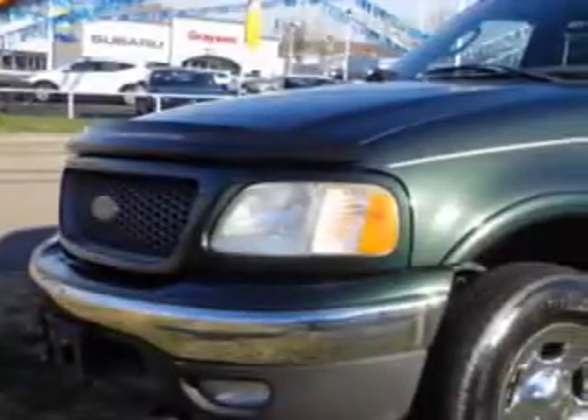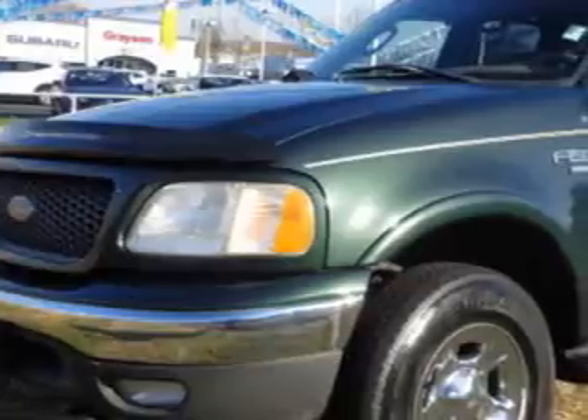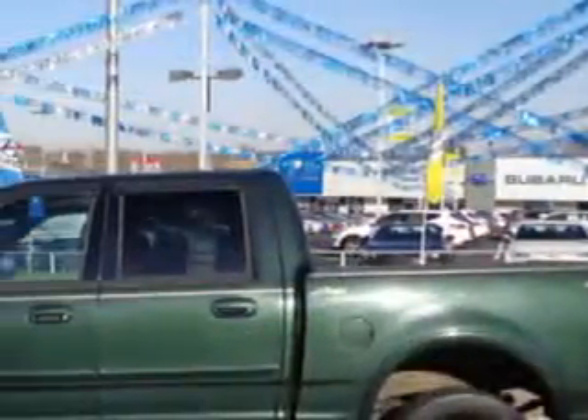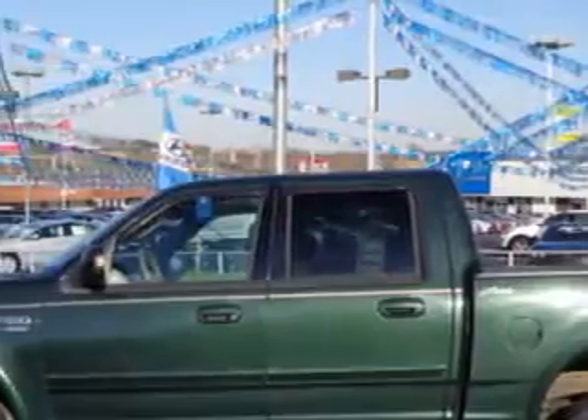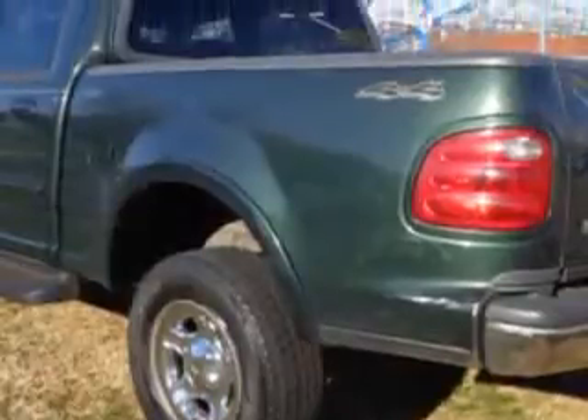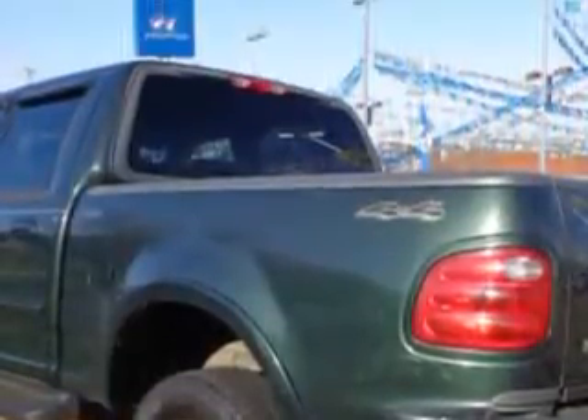Grayson Hyundai knows you want more in a car. You have a purpose for your vehicle. You will love this dark highland green metallic 2003 Ford F-150 SuperCrew 4x4, SuperCrew 139 Lariat four-wheel drive, equipped with an eight-cylinder single overhead cam engine and an automatic transmission.